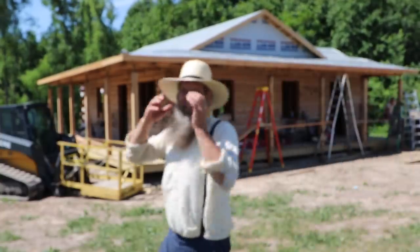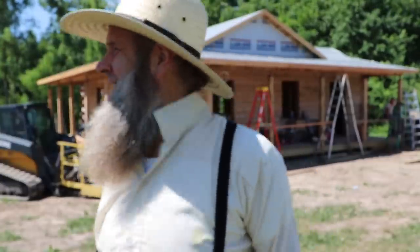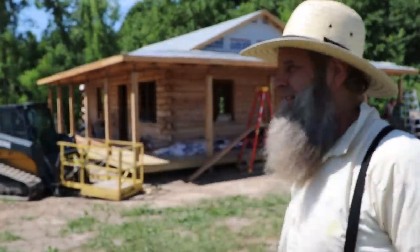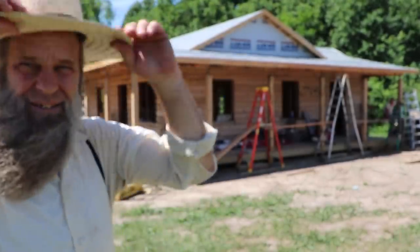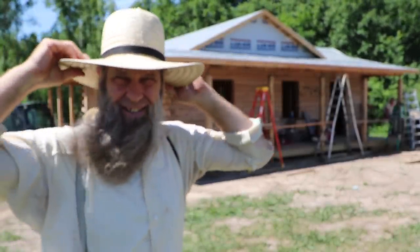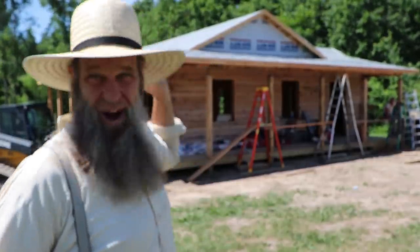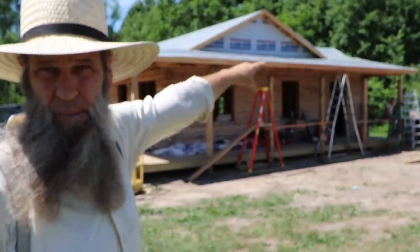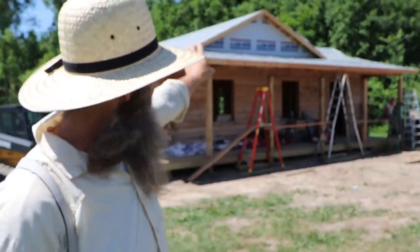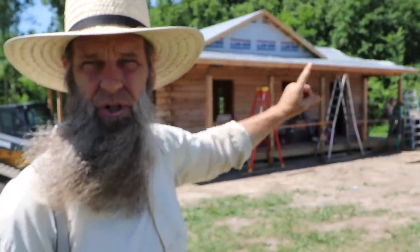It's a windy morning, you can see the trees moving and everything's flapping around but we're gonna get at it. Hold on to your hats - Gary forgot his hat again. So as you can see we got the rest of the permanent underlayment down for the ten, did that first thing when we got here, and now we're gonna be working on the soffit underneath the porch.